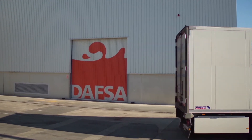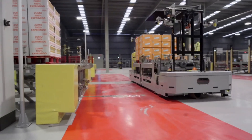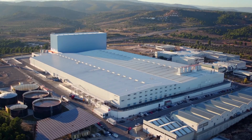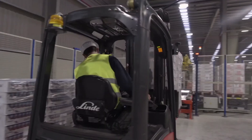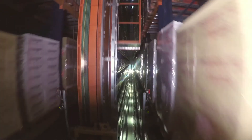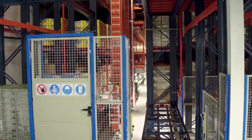DAFSA is Mercadona's exclusive provider for juices, nectars, smoothies, horchata and natural purees. Its production, packaging and distribution plant in Sagunto, Castellón is 710,400 feet in size and is one of the most efficient and eco-friendly within Europe. A leading company needed a partner like Mecalux to carry out the innovative automated warehouse project that provides service to one of Spain's food giants.